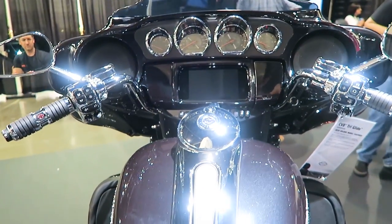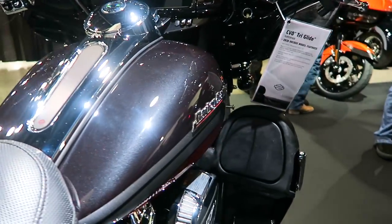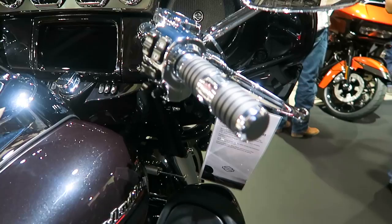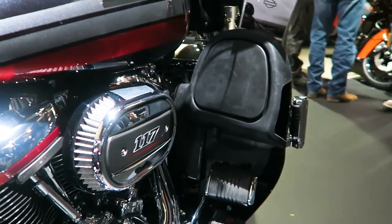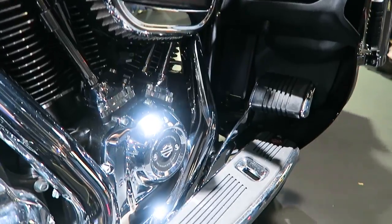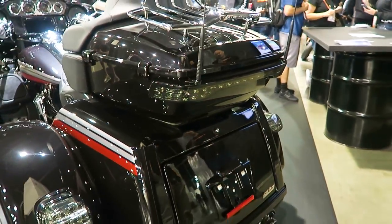Here's a shot of the grips — you've got the Kahuna Collection on here. So Kahuna Collection grips, Kahuna Collection floorboards, brake pedal, and everything. I'm a big fan of the Kahuna Collection — I just love the detail, kind of that hole in there, and their really tasteful use of the rubber. Everything looks real good. You've got LED lighting in the rear.